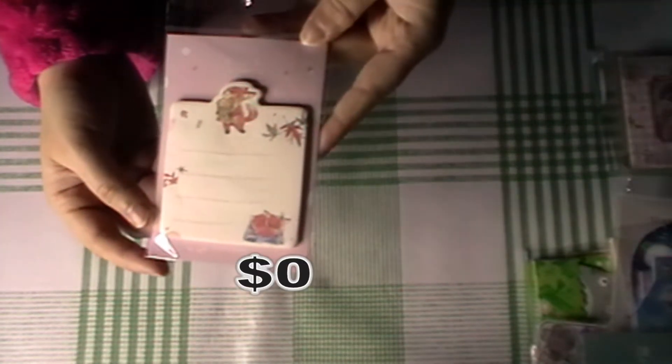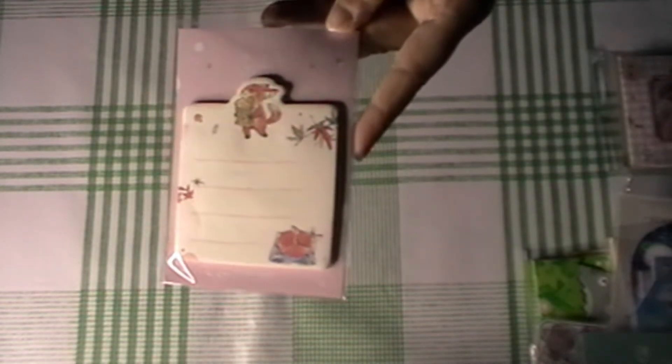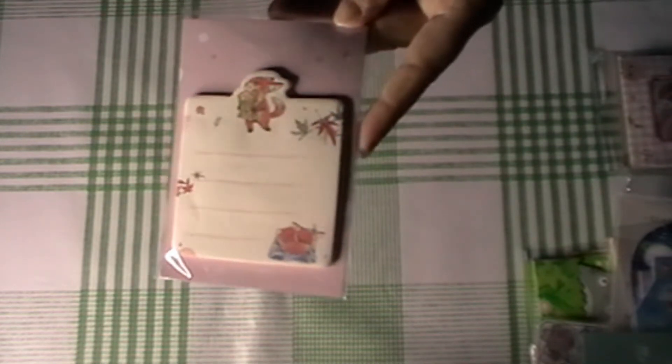I also got this fox carrying home his groceries sticky note. I don't actually own very many sticky notes, which is why I wanted to get some. I thought they'd be really nice to occasionally, when something memorable happens, write it on a sticky note and stick it in my journal so it's more obvious, and it adds a pop of color and a different layout.